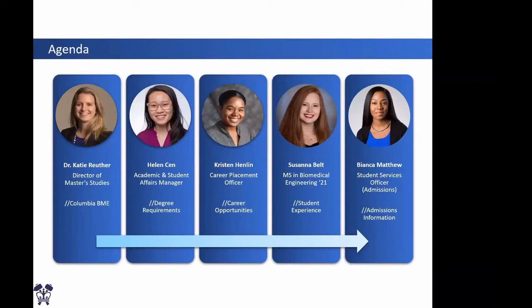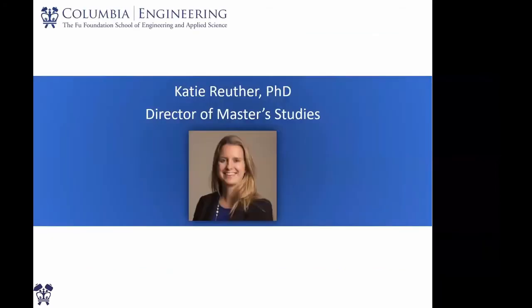We also have Miss Susanna Belt joining us. She is a current master's student with our department and she will share her student experience with you. Last but not least, we have Miss Bianca Matthew. She is representing the Graduate Admissions Office and she will talk about our admission requirements. Throughout the presentation, feel free to ask us any questions through the Q&A box. The presentation will also be recorded and sent to you tomorrow for your reference. Now, without further ado, I'm going to turn the mic over to Professor Katie Ruther.